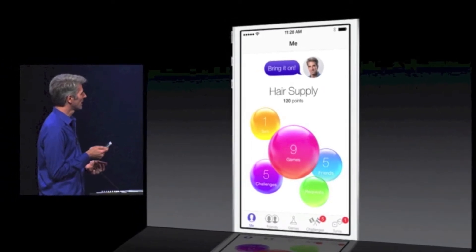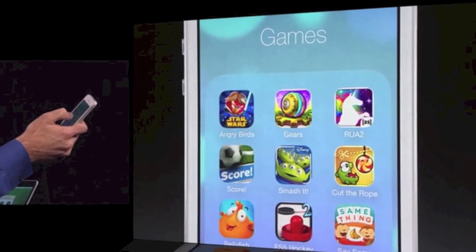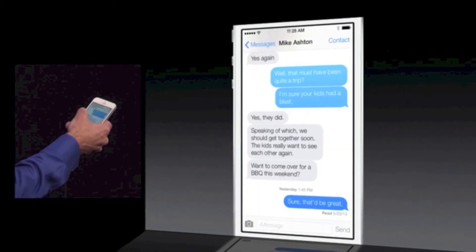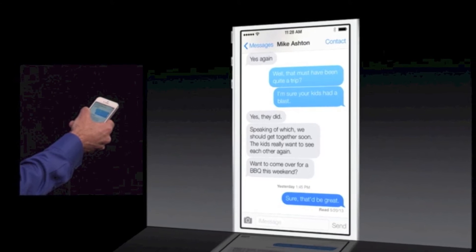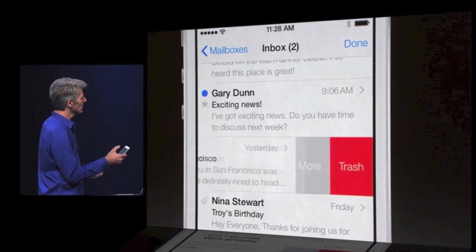iOS 7 also knows what apps you use most often and what time you use them during the day. Updates also work in the background like Android. Safari has a new updated icon and there's a full screen mode on Safari.